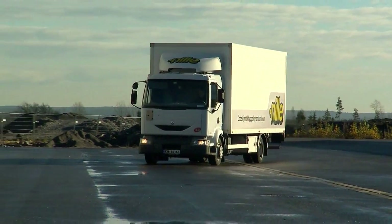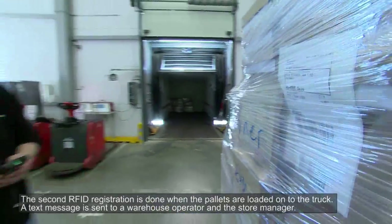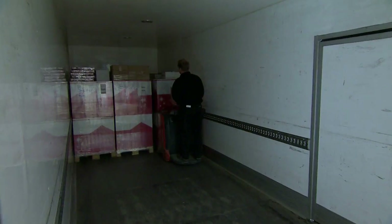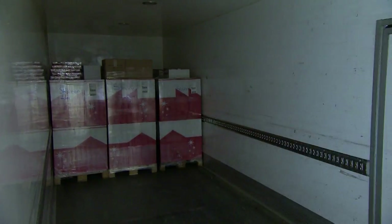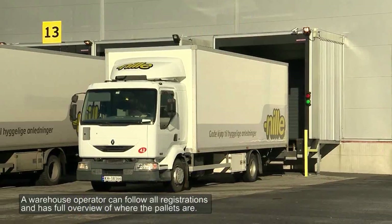The truck transporting goods to Stovner arrives and the RFID tags on the pallets are scanned. Neil set out to maximise the fill rates of all their trucks. The information that is captured can also be used by Neil's head office to improve their performance and develop future management strategies.